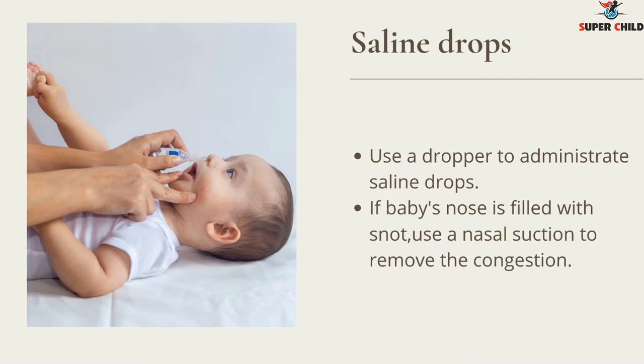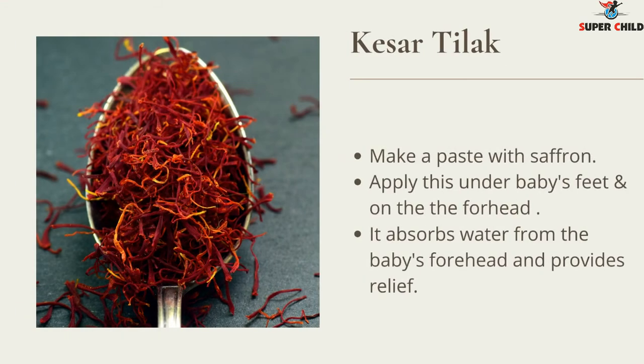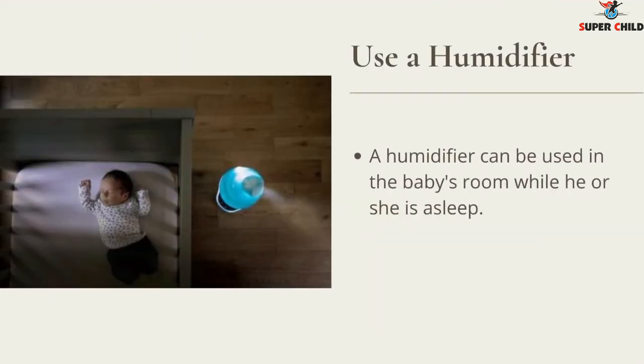Another remedy is kesar tilak: make a paste with saffron, apply it under the baby's feet and on the forehead. It absorbs heat from the baby's forehead and provides relief. You can also use a humidifier in the baby's room while they are asleep — this is the best way to ease congestion.